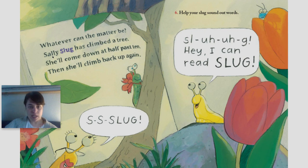Whatever can the matter be? Sally's slug has climbed a tree. She'll come down at half past ten, then she'll climb back up again. S-s-s-slug.